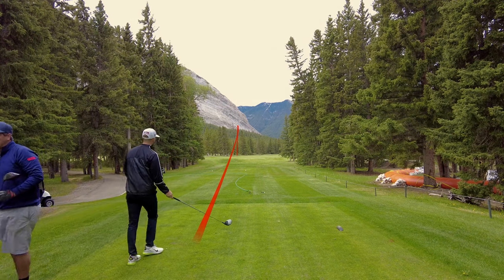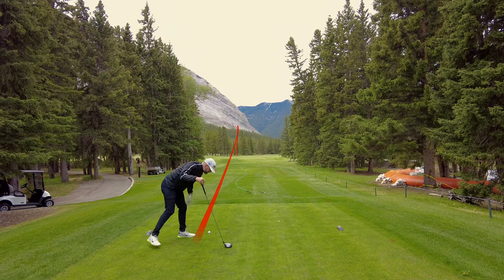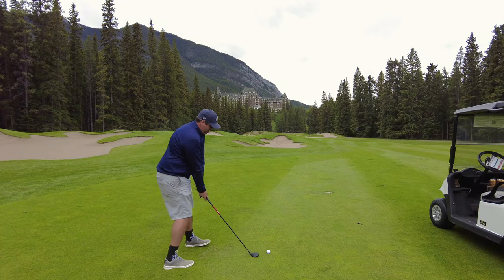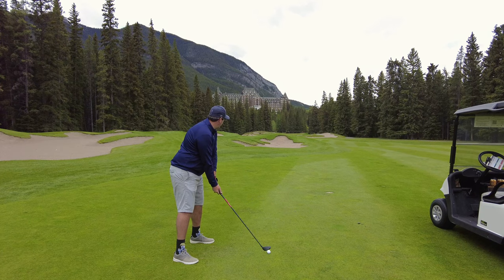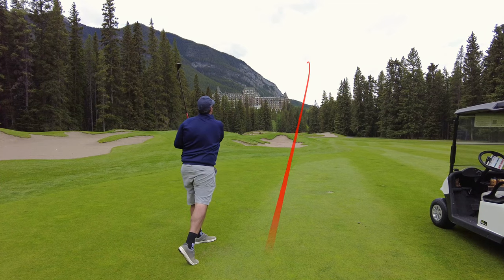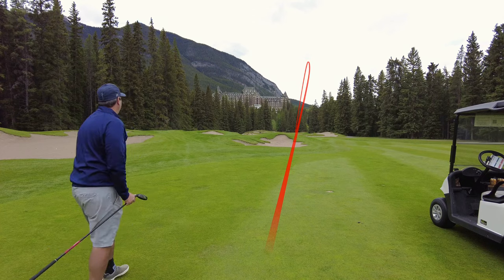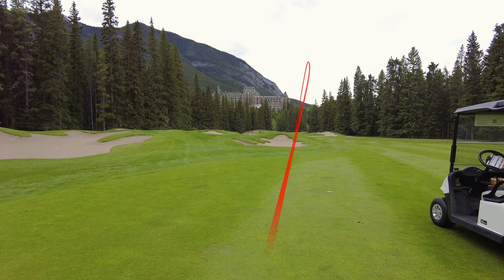We make the turn after this and the wind just really starts to howl. It got so windy it was even blowing the camera over off the tripod, so we stopped filming. Had to do a few marquee shots though, like here on 14 with the Fairmont Banff Springs in the background — just such an epic hole, and I just roasted this hybrid right at it. It was awesome staring at that ball float down in front of the hotel. Wow, that felt good. That was such a good shot.